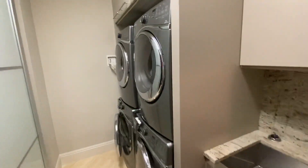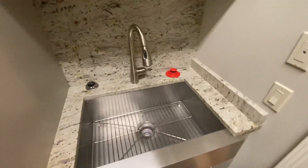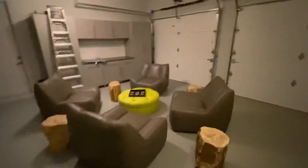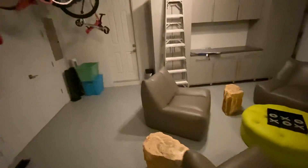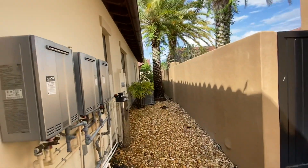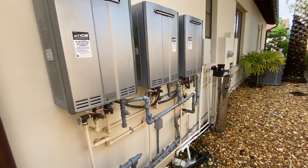Then we have the laundry room with twin washers and dryers — two sets of each — and a hand washing sink. There's a step down into the garage, currently staged as a games room seated area, though it's of course a fully functional garage. Instant gas hot water heaters by Rinnai, with three units and full water filtration system.